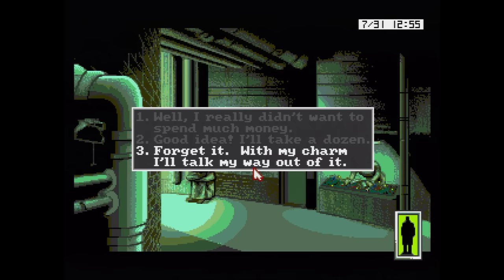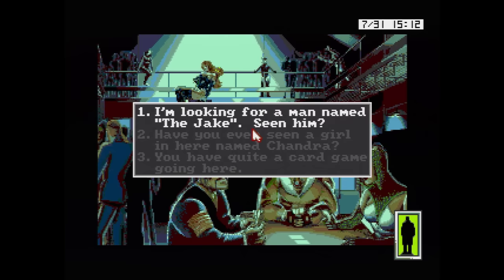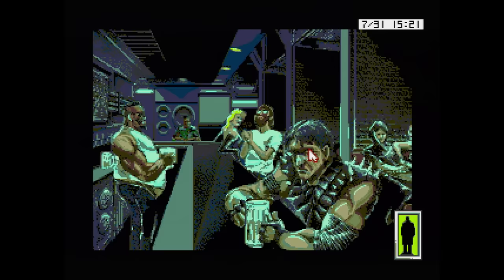Rise of the Dragon is a pretty cool cyberpunk adventure game from the people who brought you Willy Beamish. This game is much more snappy and as a result quite enjoyable to play. There are some bugs — for example, you can lock yourself out of your own apartment if you don't grab your ID first thing in the game. Other than that, it's a pretty good time.